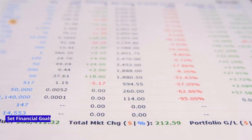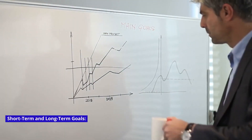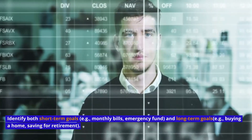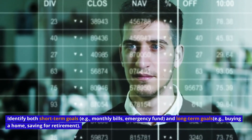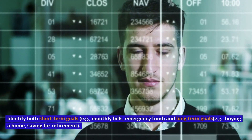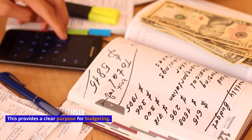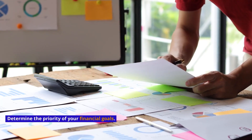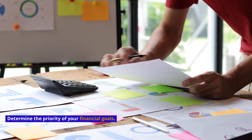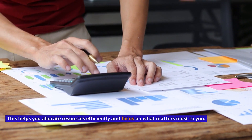Set Financial Goals — both short-term and long-term. Identify short-term goals, for example monthly bills and emergency fund, and long-term goals, for example buying a home or saving for retirement. This provides a clear purpose for budgeting. Prioritize goals by determining the priority of your financial goals, which helps you allocate resources efficiently and focus on what matters most to you.